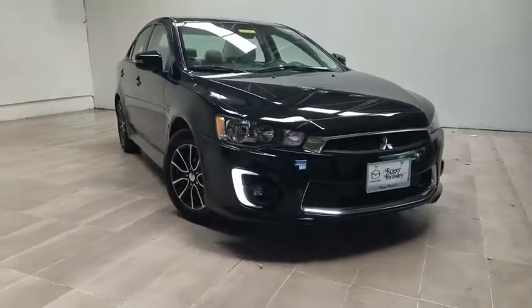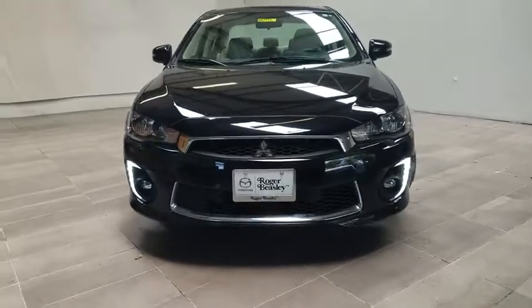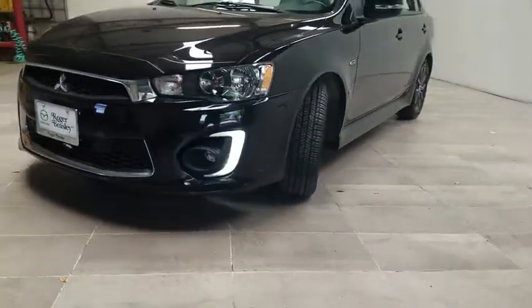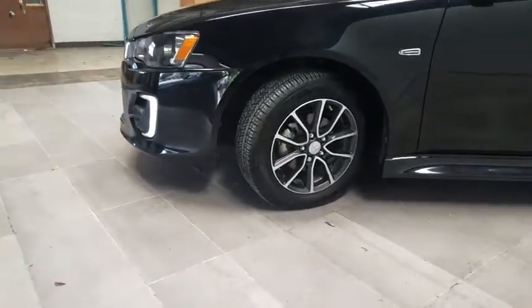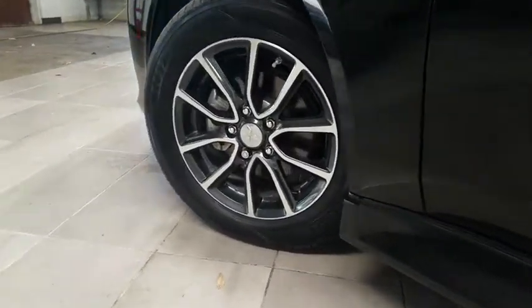Take a ride in the 2017 Mitsubishi Lancer. Lancer's advanced transmissions, Mivec engines, and racing-inspired magnesium paddle shifters make every twist and turn an opportunity for fun. Combine that with seven standard airbags and you'll see that safety and exhilaration come standard.